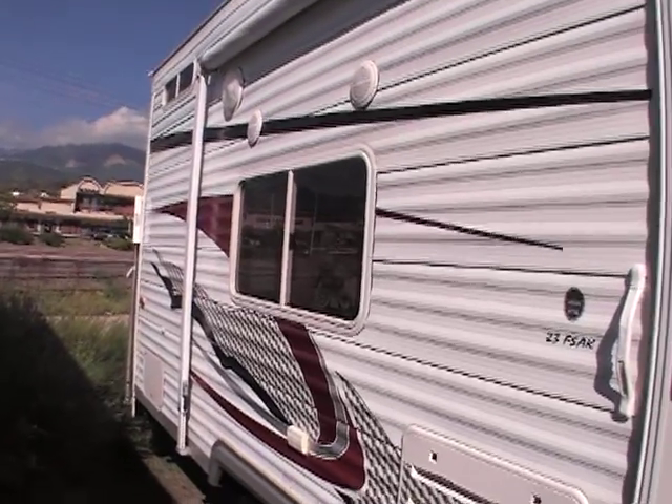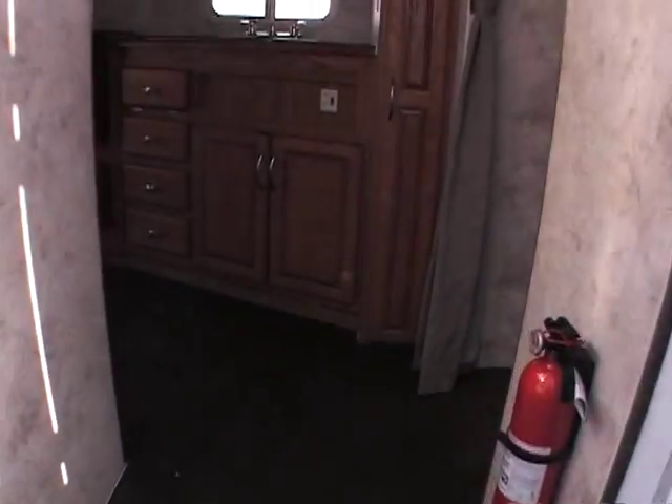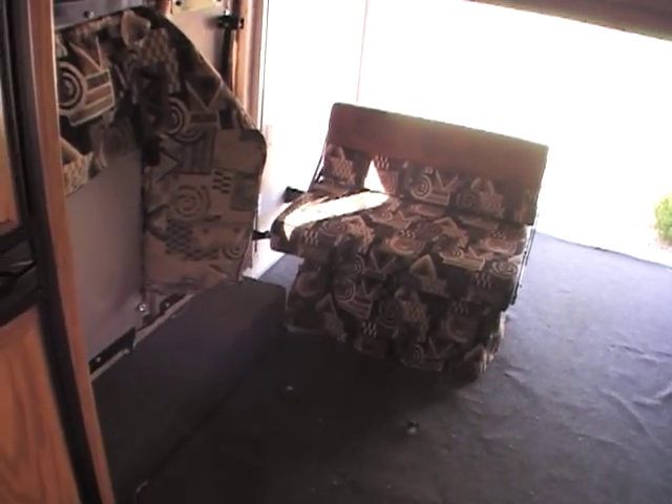And outside speakers. That's a 23 FASK. It's got a great layout inside, really a fantastic layout. It's big enough for two quad runners, maybe three motorcycles.